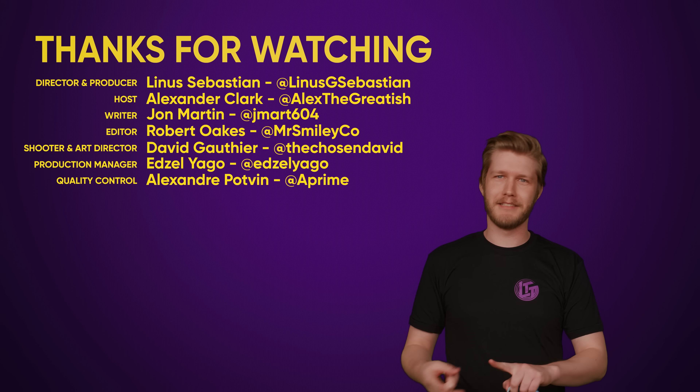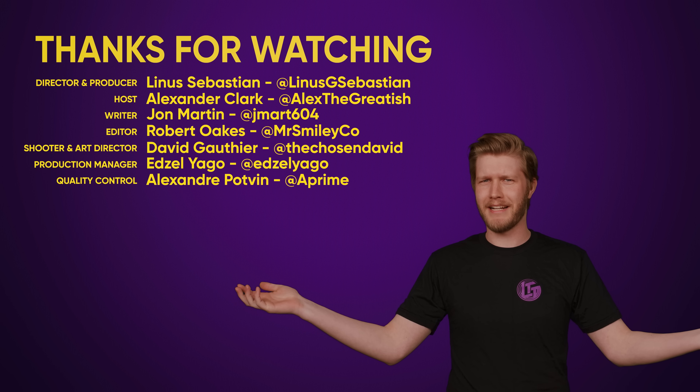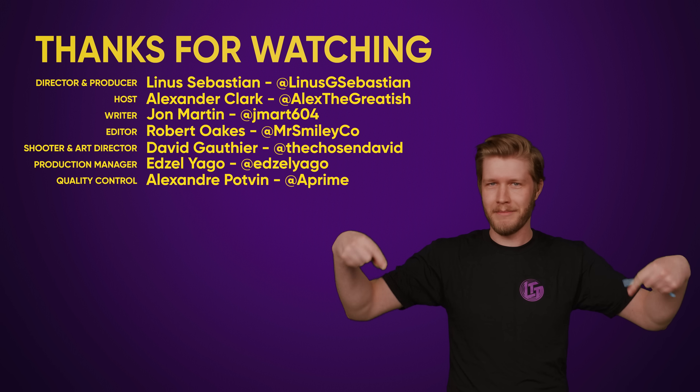Huge thanks for watching. Comment your video suggestions down below, and just have a great day.